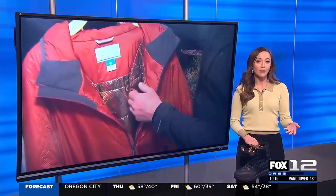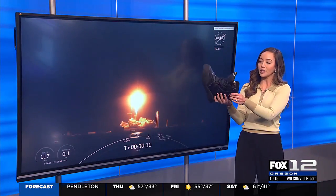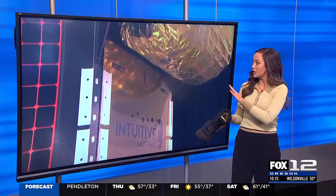NASA spent 118 million dollars on this mission. And for more on the material the lander is made out of, check your Columbia gear at home. This is a boot belonging to Fox 12 photographer Darrell Mitchell, and you can see the gold material on the lander right there next to me.